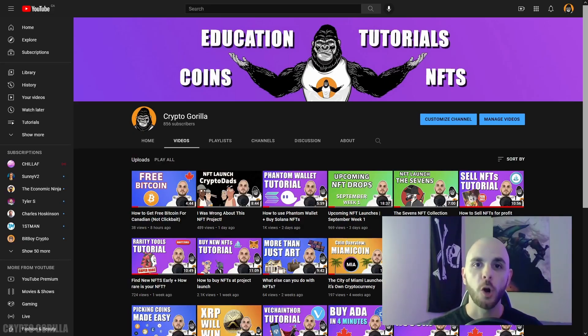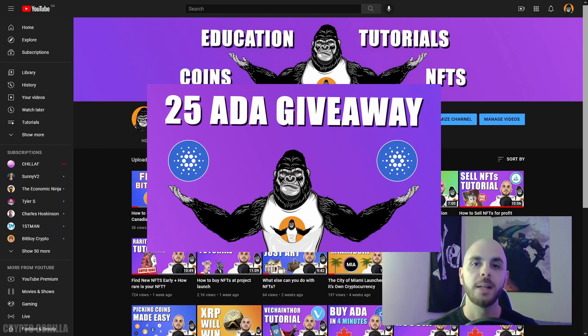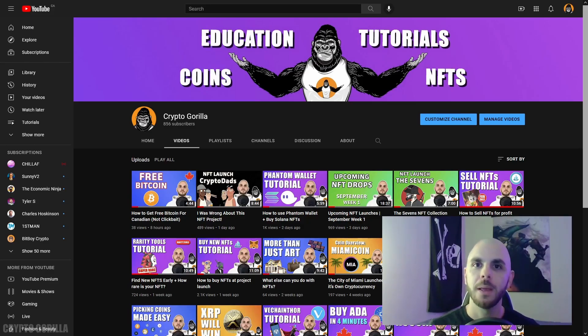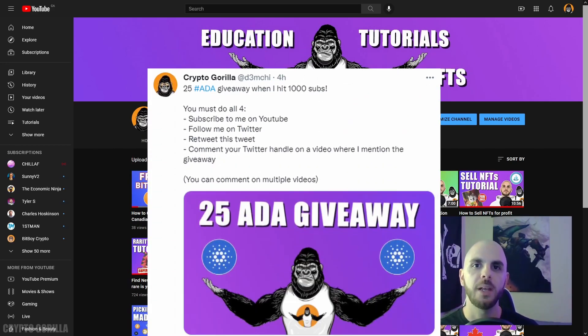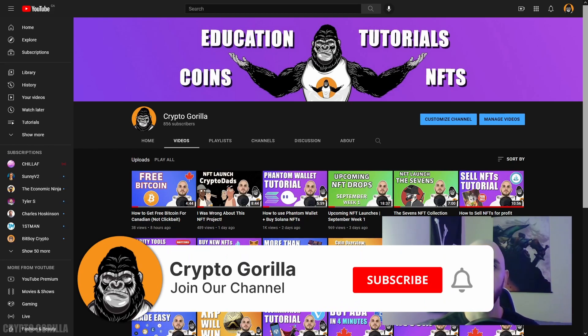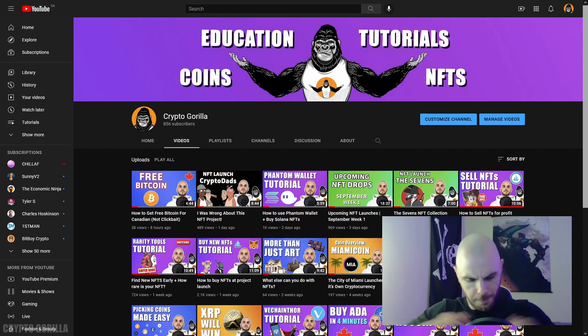That does it for today's video. I hope you found it helpful. If you did, be sure to give it a big thumbs up and consider subscribing. If you want to win 25 ADA coins, I will be giving them away when I reach 1,000 subscribers. If I'm already at 1,000 and you think you missed out, don't worry — hop into the Discord because I'm definitely doing another giveaway. To enter: subscribe to me on YouTube, comment your Twitter handle in the comments below, follow me on Twitter, and retweet my pinned tweet. If you want to buy cryptocurrencies in Canada, use my referral links in the description and you'll get free money on your first trade. Thanks for watching the Crypto Gorilla — peace.